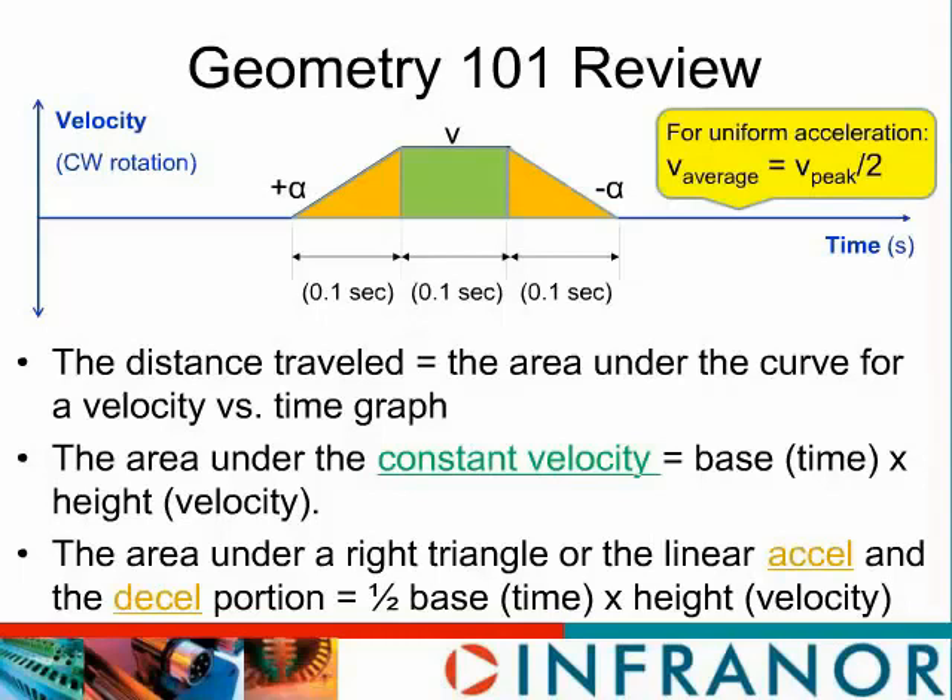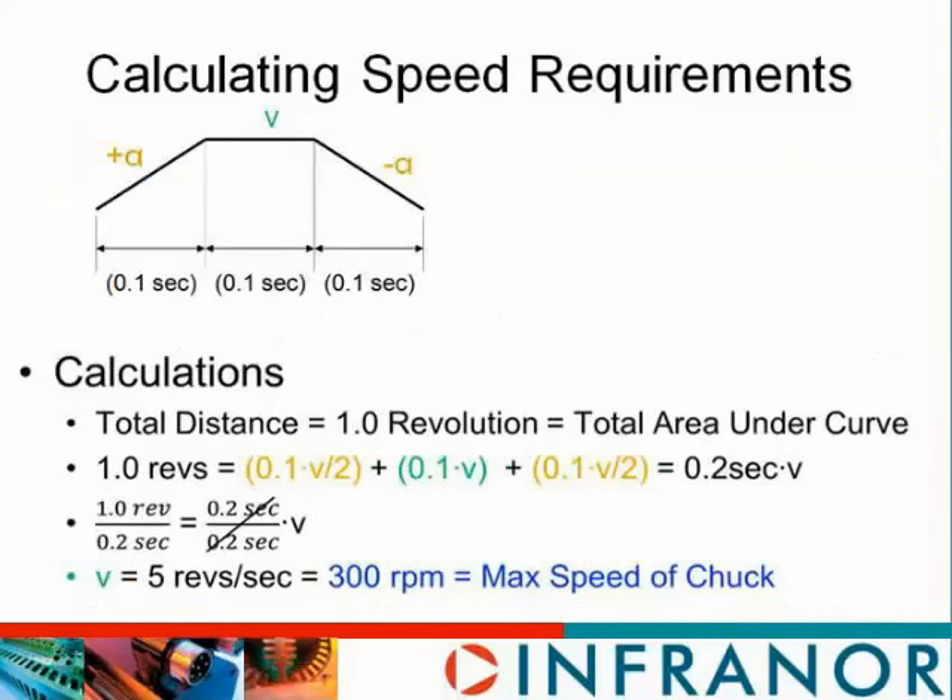We now have enough information to calculate our speed. The distance traveled in the first triangle section is 0.1 times v over two. In the rectangular segment we have 0.1 times v. In the last triangular section, 0.1 times v over two. That all has to add up to one revolution. That gives us the equation 0.2 times velocity equals one revolution. Dividing both sides by 0.2 gives us a top speed of five revs per second — or 300 RPM.